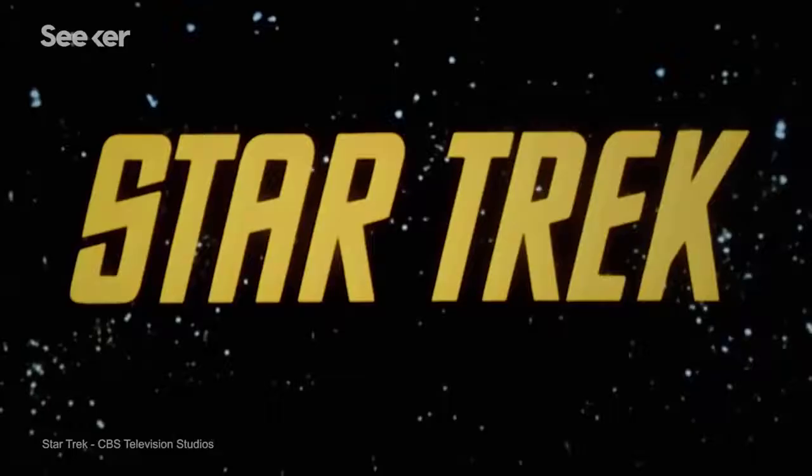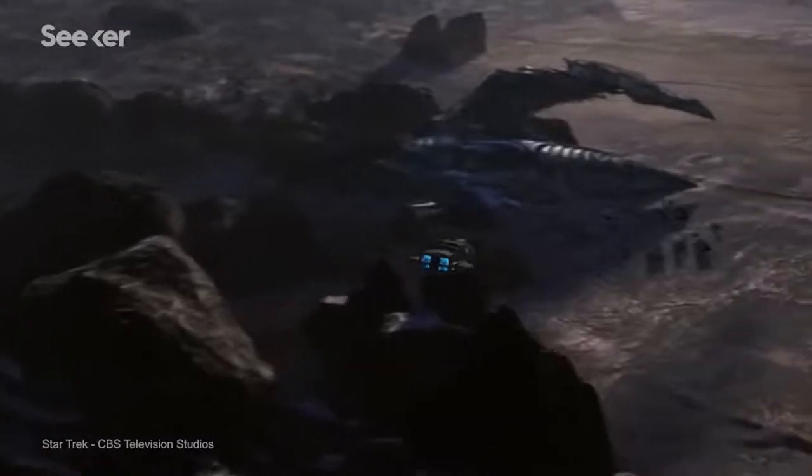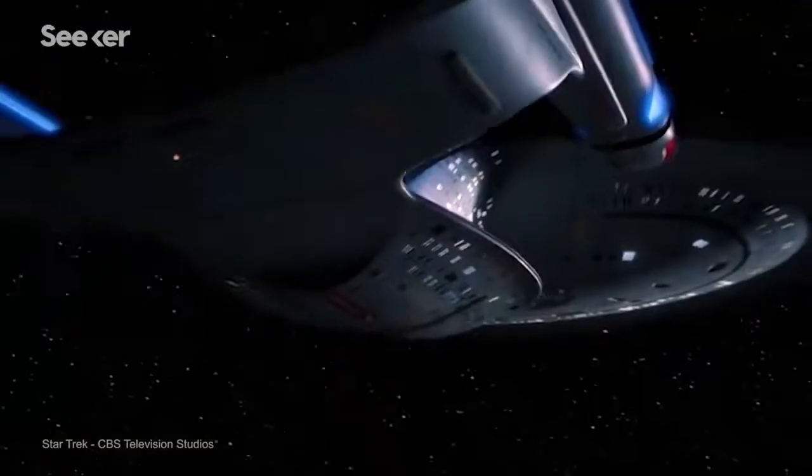For decades, popular culture and shows like Star Trek inspired a generation of scientists by envisioning what space might look like. But wait — what does space actually look like?